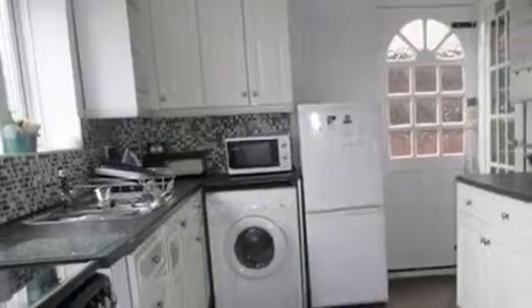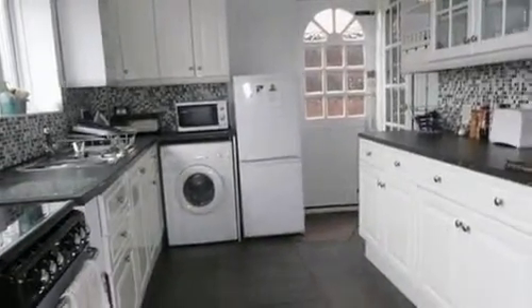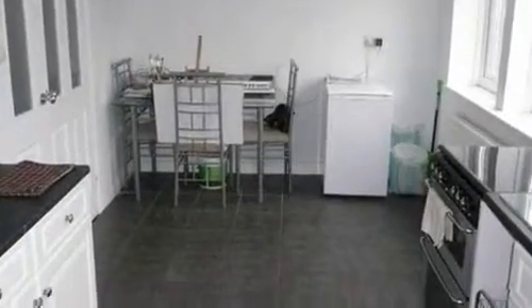Continuing through the property, the kitchen features a range of stylish wall and base cabinets with a complementing roll-edged work surface and space for all the essential appliances.